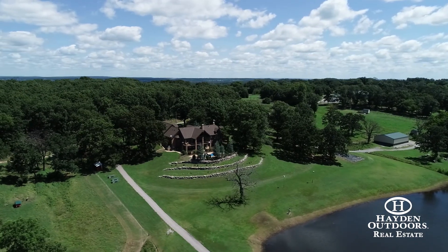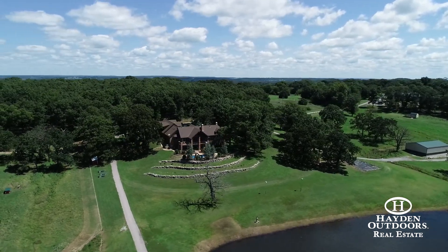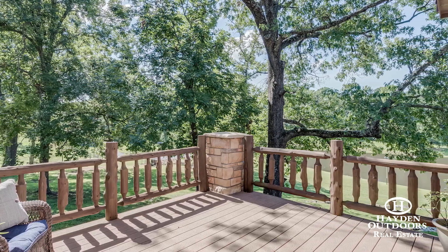This home has two kitchens with chiseled-edged granite countertops, stainless steel appliances and plenty of culinary space. There are five bedrooms, each with their own full private bathroom.